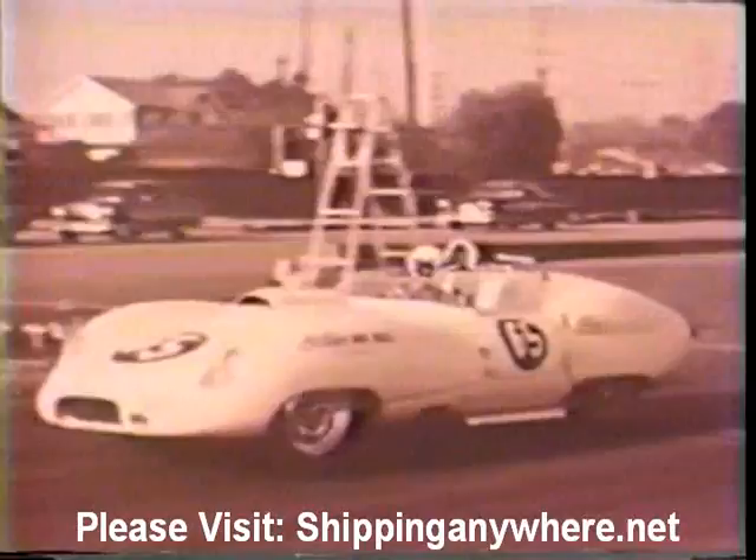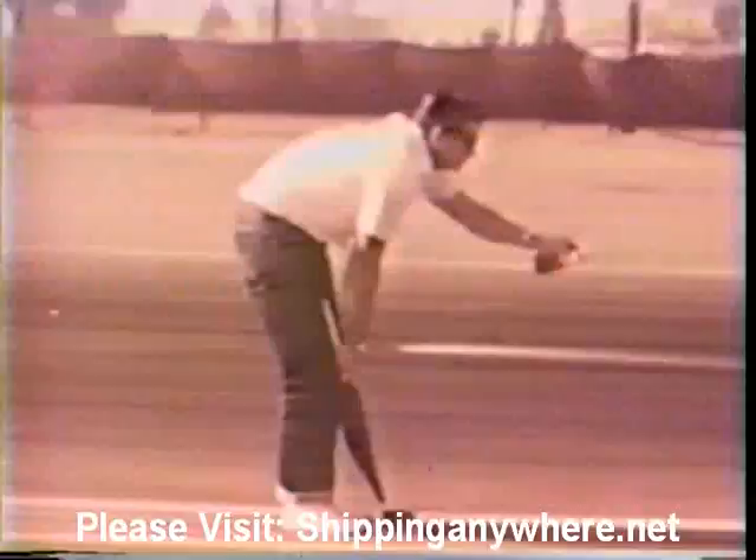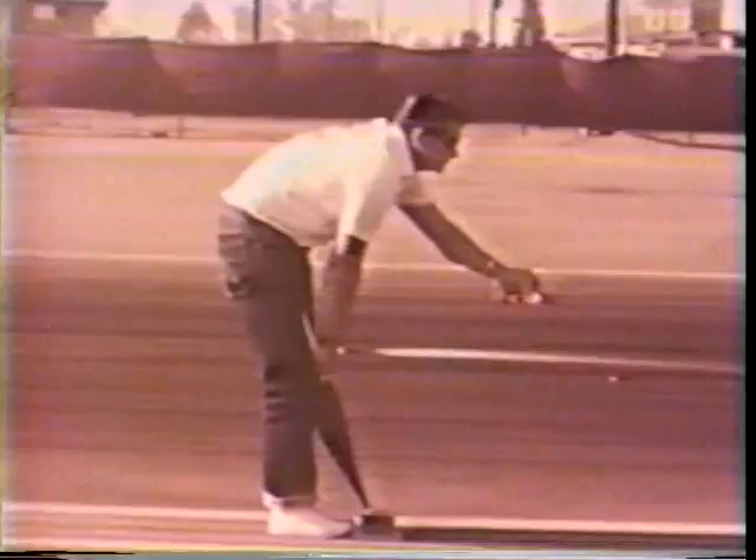Roadsters. Sports cars. Stock cars. Rubber-burning rail jobs racing the clock, that counts time not in seconds but hundredths of a second. Starting from a standstill and in one quarter of a mile, blasting to speeds over 170 miles per hour. And it takes plenty to bring a crowd of speed fans to their feet cheering.